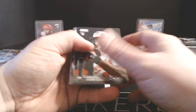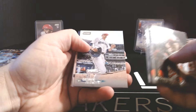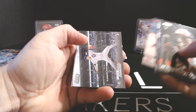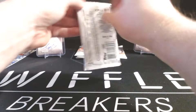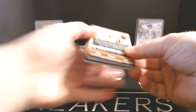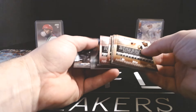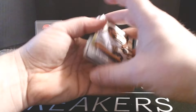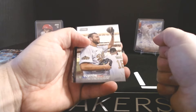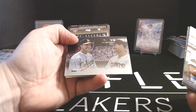Gunner Henderson rookie, Honus Wagner, Ken Waldichuk, Teoscar Hernandez, George Kirby, Tyler Stephenson red foil, Javier Assad, and Alex Rodriguez. A-Rod as a Mariner. Today is the Hall of Fame announcement, and I still think it's funny that Alex Rodriguez isn't in the Hall of Fame — he is one of the greatest statistical players of all time. Clayton Kershaw, Carlton Fisk, another Chrome, Mark McGwire.